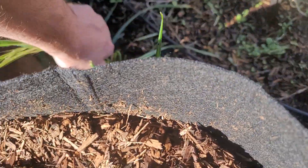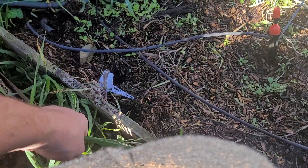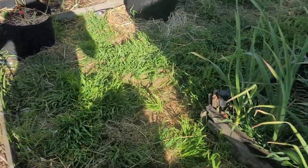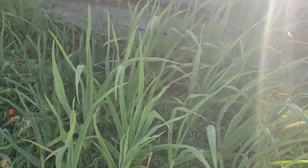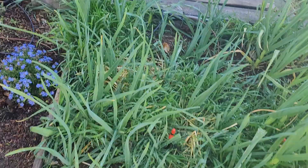I keep kind of telling myself it is still early, so we still have time. If all else fails, I will buy some transplants. Obviously the garlic is doing fabulous. I really do need to eat this, though. Maybe next weekend.